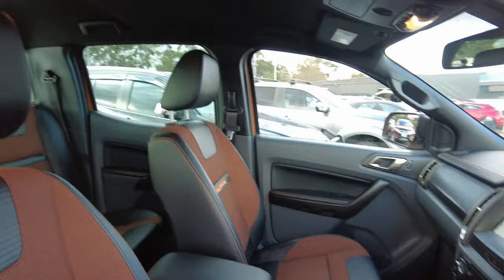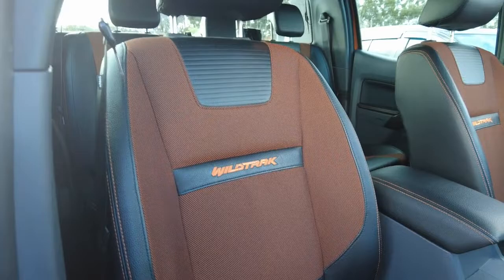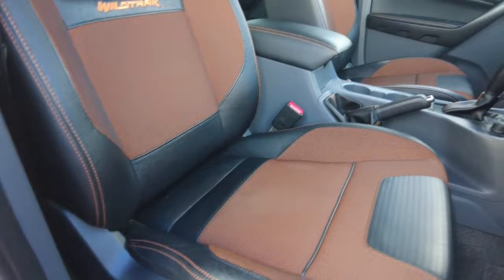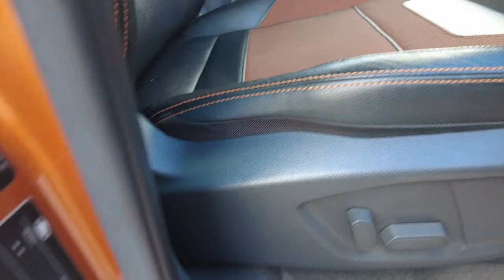With the Wildtrak, you get this nice interior — it's partly leather with a fabric section on top, which looks really good. You get the Wildtrak branding in the centre with different colour accents that go with the interior. It does have power seats, and this one was built in March 2017.